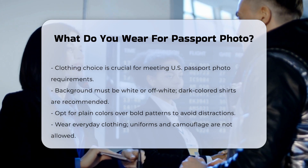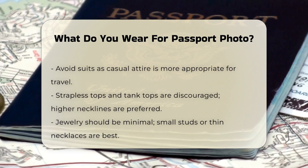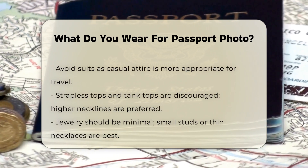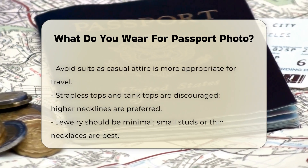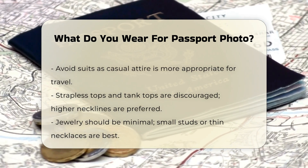Type of clothing: You should wear clothes that you normally wear in your daily life. Uniforms, uniform-like attire, and camouflage clothing are strictly not allowed. It's also advisable to avoid wearing a suit, as you are likely to travel in more casual clothes.